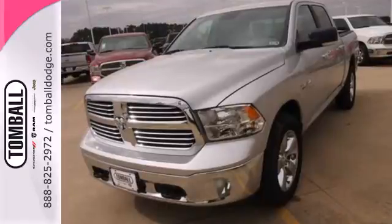Come in for a test drive. Call us today for more information, or feel free to stop by Tomball Dodge Chrysler Jeep on Highway 249, just north of Spring Cypress.